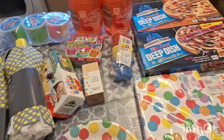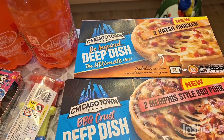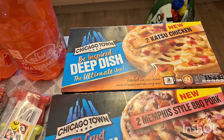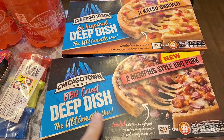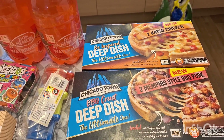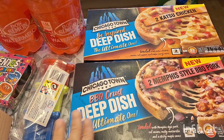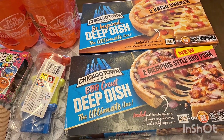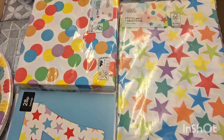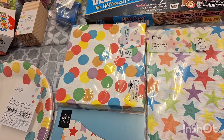This is the last of the bits from Asda. I saw these on a TikTok video — two katsu chicken pizzas and two Memphis-style barbecue pork pizzas. They look really good. I don't cook them in the microwave — they go really hard and horrible — but if you put them in the oven they turn out really nice, so don't microwave them.